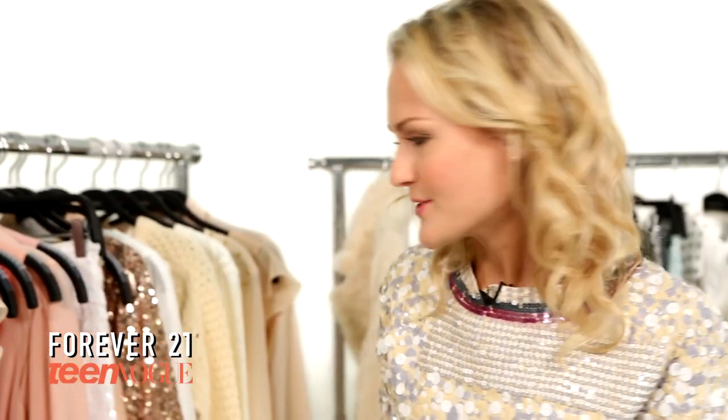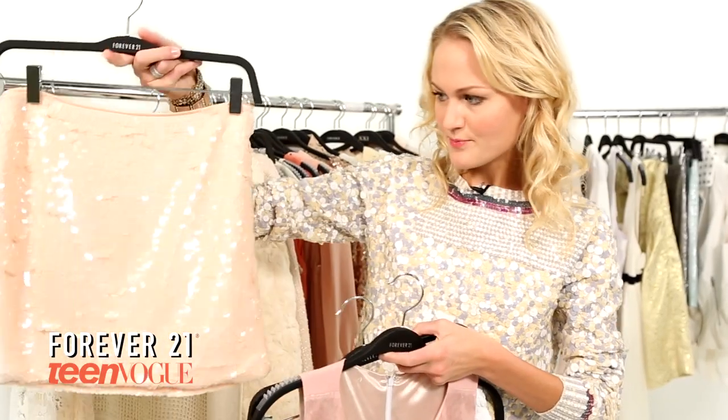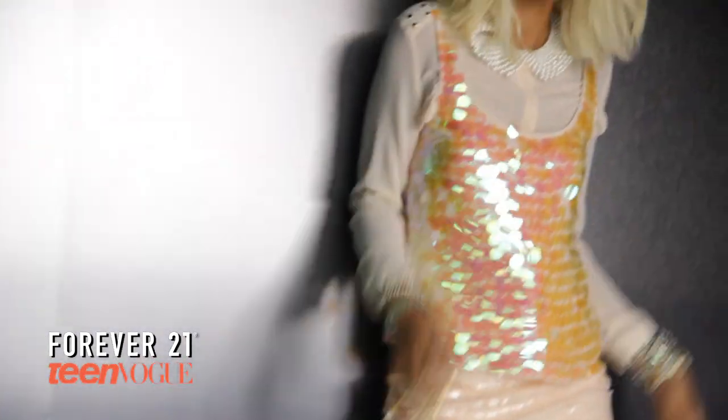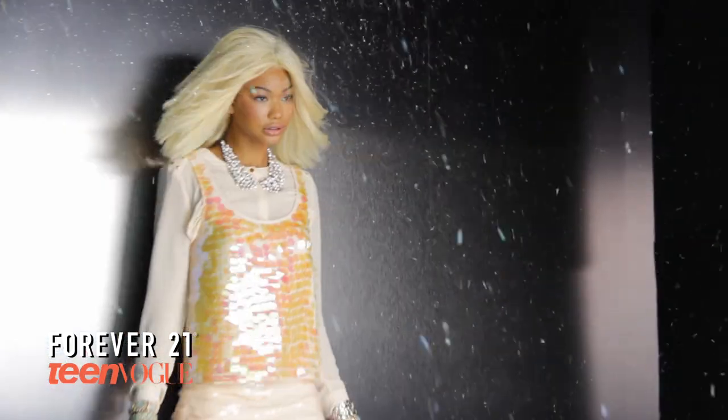The next part of the winter white trend is sequins. There's pastel mini skirts, shift dresses, even little tank tops, and long-sleeve dresses. The best part of this is that it's very festive for the holidays, so you can wear it to a party, or you can even dress it down and wear it for the daytime.